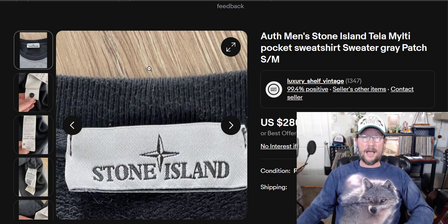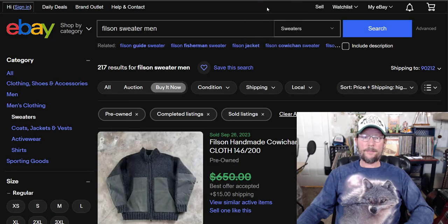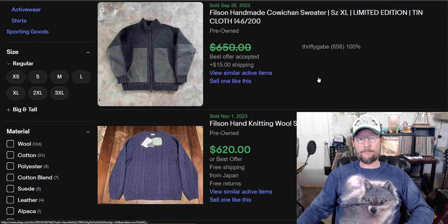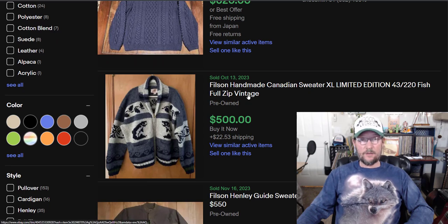Weighing in at number 9 — the 9th most valuable sweater you can find to resell on eBay — we have CC Filson. Used, buy-it-now, sorted by highest. You're not going to find these out there very often, these high-value Filsons. You might find normal wool Filsons, but these are crazy.